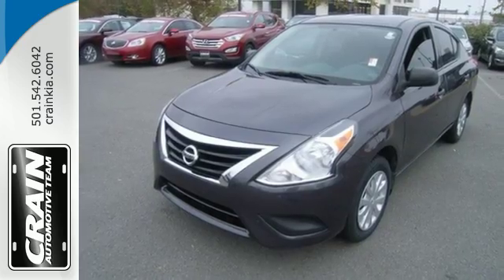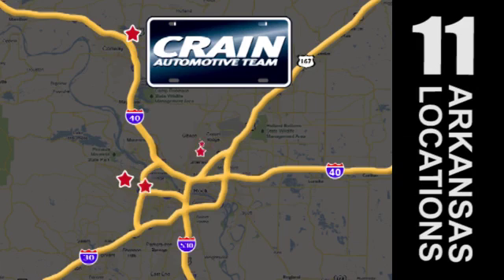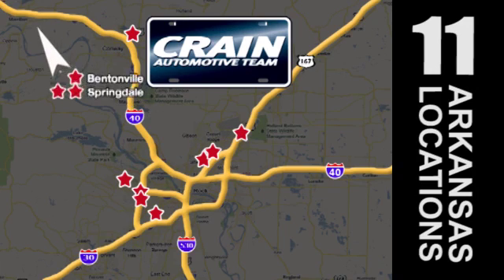Check it out today. Visit us anytime at craneteam.com. Go, go, go — Craneteam's got them, craneteam.com.